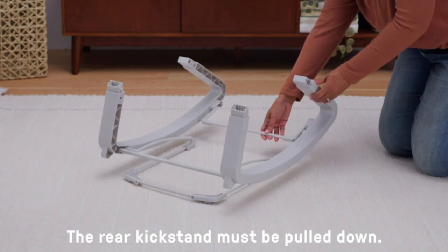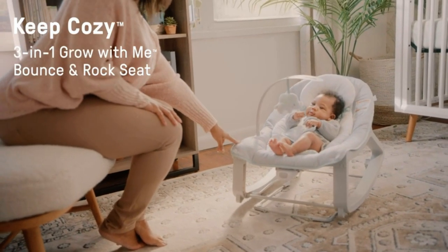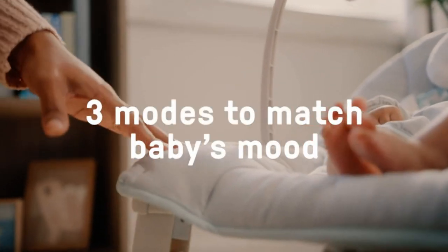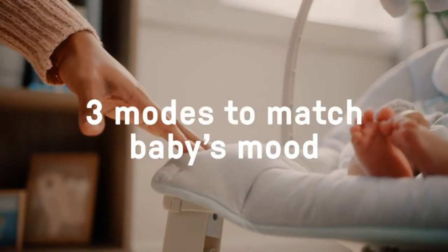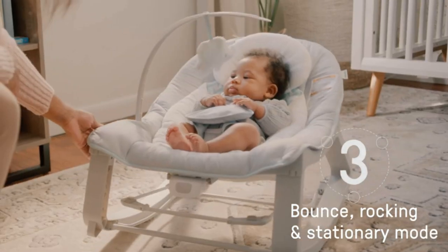With a maximum weight recommendation of 40 pounds, this product is designed to grow with the baby from 0 to 30 months. The bouncer also incorporates safety features such as a 5-point harness and a machine washable seat pad for easy cleaning.